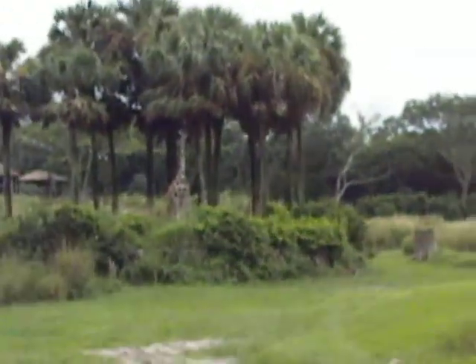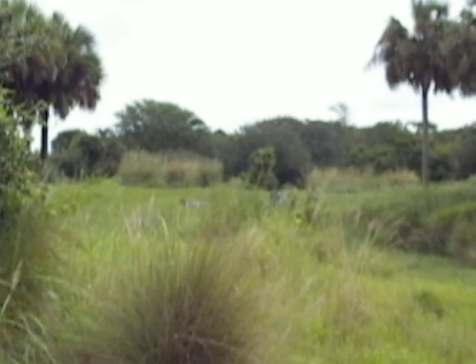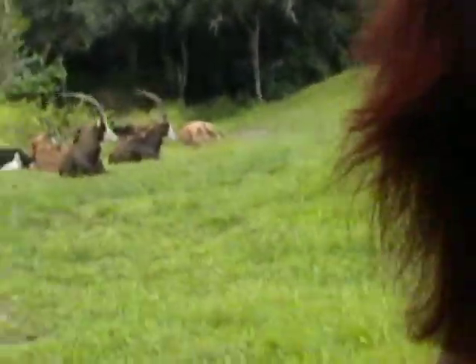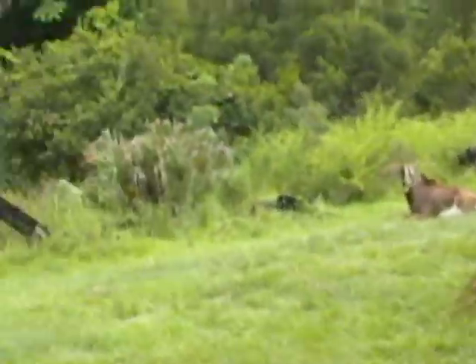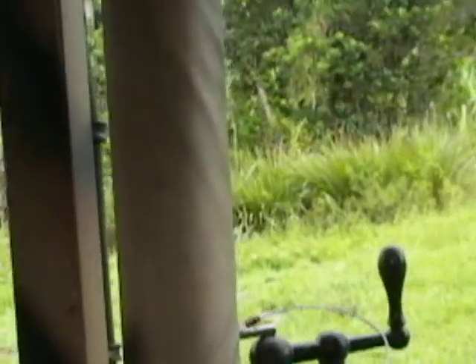The giraffe has what's called a prehensile tongue — they're able to grab things and pick things up with their tongue. Also on our right, there's a herd with really long horns. Those are sable antelope. Their horns can grow to about five feet in length, and they'll use their horns to protect themselves from predators. Long, sharp horns like those can be lethal to a predator.